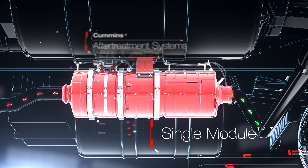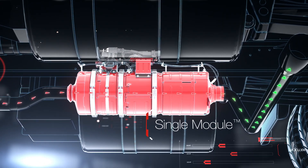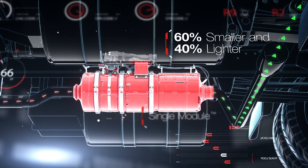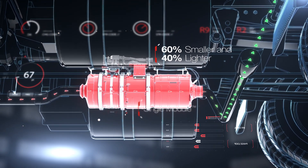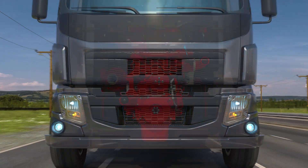The waste gas enters the aftertreatment system, which reduces carbon monoxide and particulate matter, and separates nitrogen oxide into harmless nitrogen and water vapor. This clean exhaust gas is now competently meeting and exceeding any global emission standard.